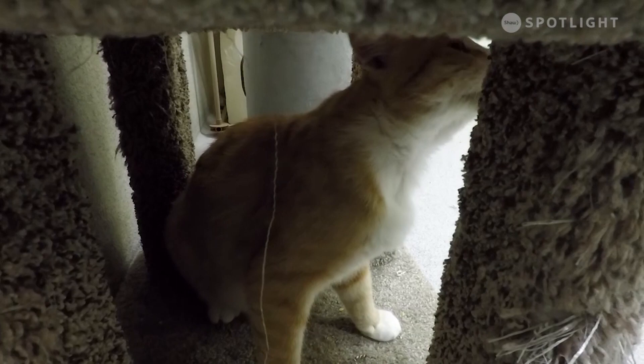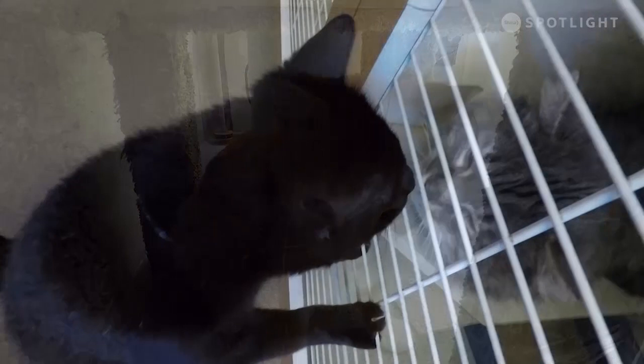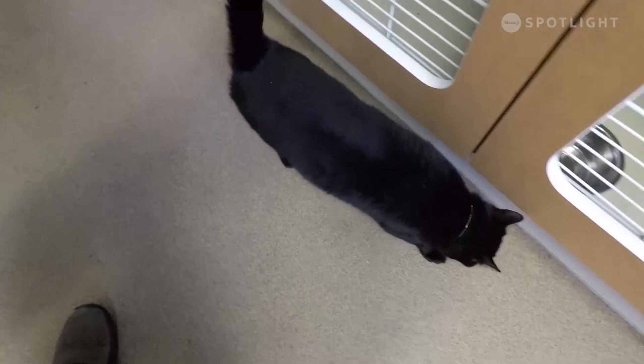If you're interested in any of the animals available for adoption that we viewed today or anything else at the shelter, you can check out their profiles on Facebook at Lethbridge Animal Services. You can give us a call anytime at 403-320-4099, and please share their stories and photos on your social media accounts using the hashtag opt to adopt YQL.